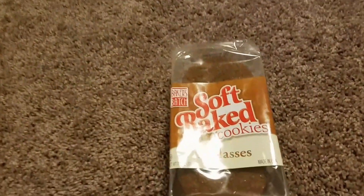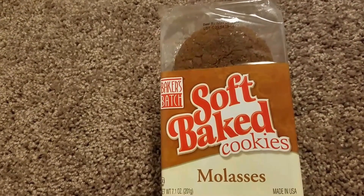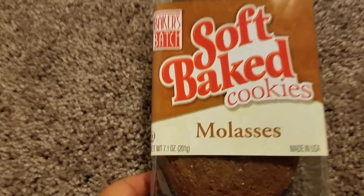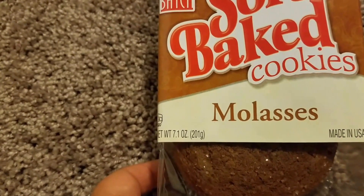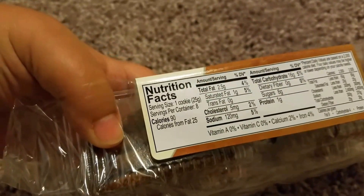The next item I got was for my husband — some soft baked cookies by Baker's Batch. They are molasses flavor, made in the USA, and they are 7.1 ounces which is 201 grams. For a dollar — what a great deal.